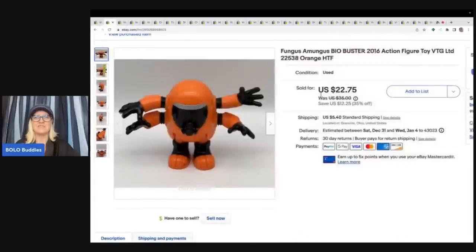The next item I just love — it caught me off guard. I pick up any toys pretty much at the Goodwill bins. I dig to the bottom, and if you want to see my Goodwill bins videos, check them out. This little guy was a nice surprise — I've never heard of him. He is Fungus Among Us, a Bio Buster 2006 action figure. I got him out of the bin, so probably 50 cents or less cost of goods, and sold it for $22.75 plus shipping. HTF stands for hard to find — that's a great keyword to put in your title. People know how to search it.